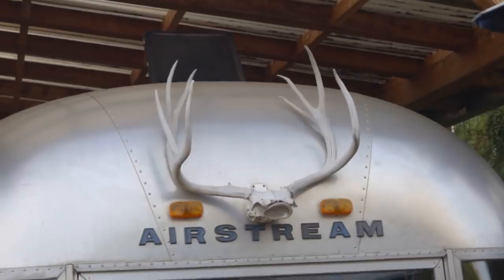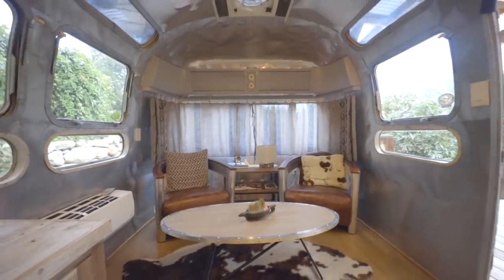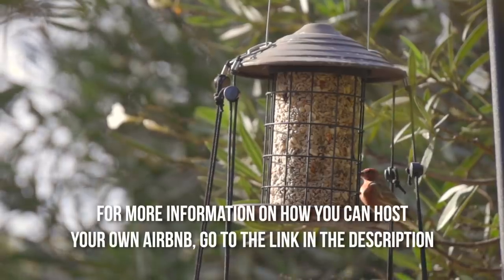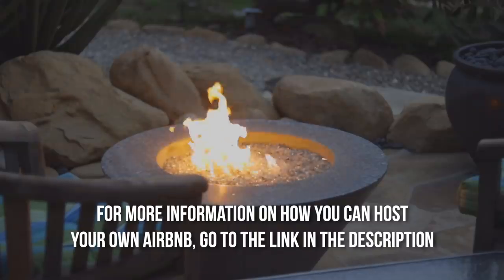Thanks for coming on this tour. If you'd like to learn more about this place, go on Airbnb and look up Iconic Airstream 1974 on an organic ranch. Thank you for coming. Follow the link in the description to find out more information on how you can host your own Airbnb. Thanks for watching and I will see you next time.